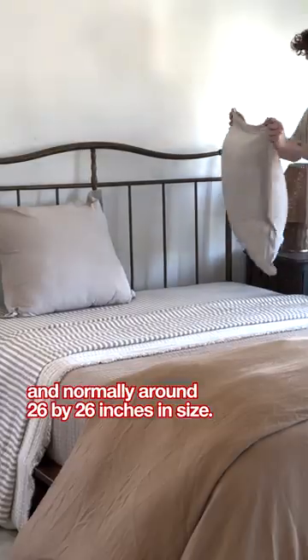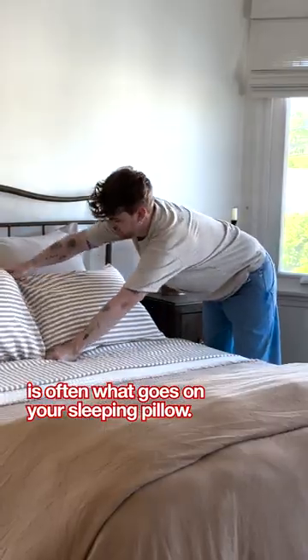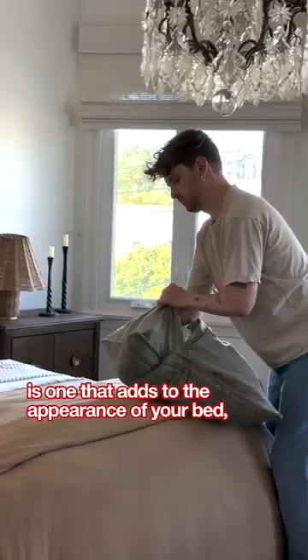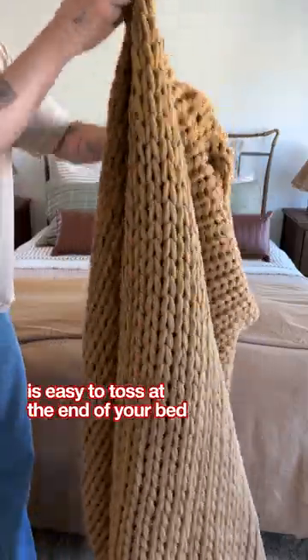Euro pillows are a square shape and normally around 26 by 26 inches in size. A standard pillow cover is often one that goes on your sleeping pillow, and a decorative pillow cover is one that adds to the appearance of your bed but is not one you're actually going to be sleeping on.